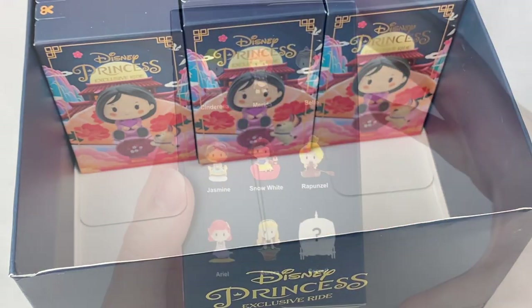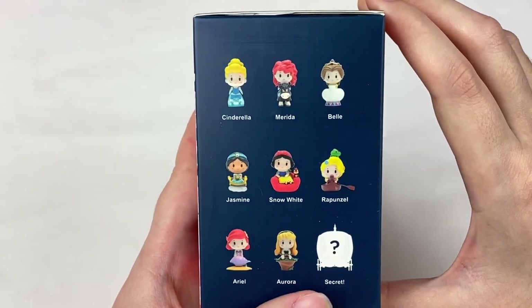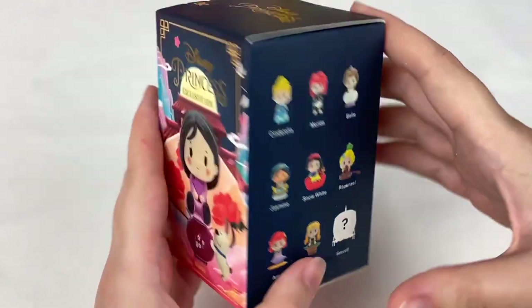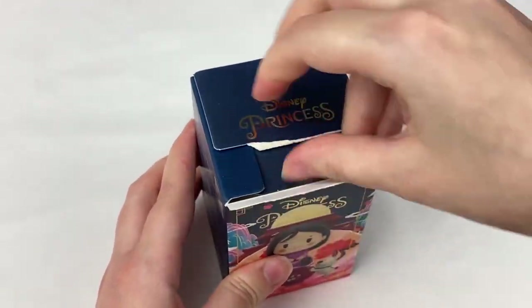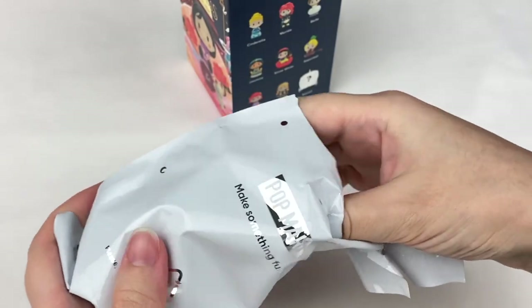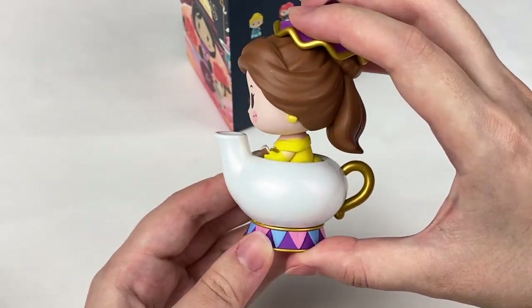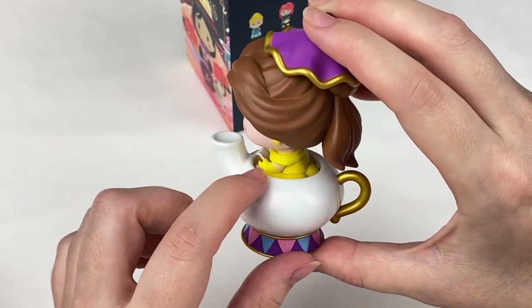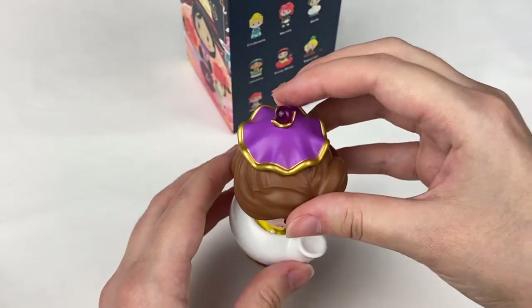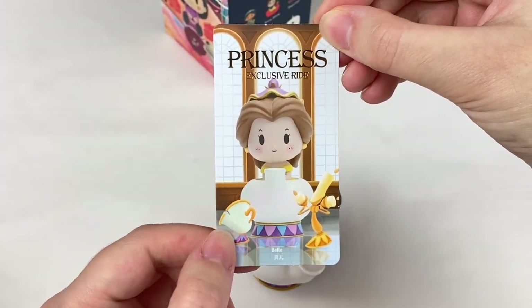Let's open up the next Popmart blind box. From this series we don't have Cinderella, Belle, Jasmine, Aurora, or the secret yet. I'm hoping to maybe get the secret one — I think it looks like the carriage from Cinderella. One, two, three — it's Belle! That matches well with the Mini Brands Belle we just got. She's sitting in a teacup and has a tiny little book. The teacup has a really cool pearl paint finish and it says Disney and Popmart on it. Let's grab the card — there is Belle, and she also has Chip and Lumiere on the card.